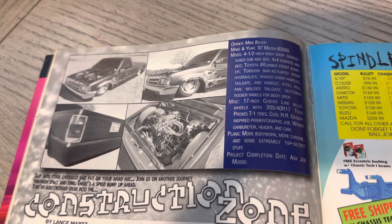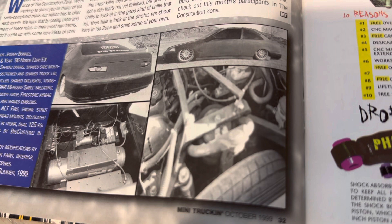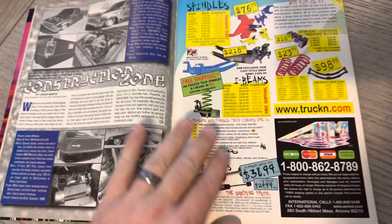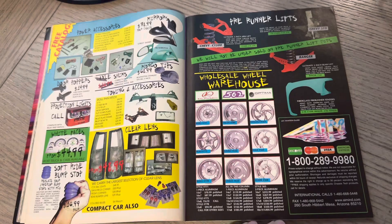Here's Mike Boyer's 87 Mazda B2000 Construction Zone. And this was Jeremy Bonnell's 96 Honda Civic. This was an era when the limits were really being pushed — guys running a crazy bag setup in the front. Things were really starting to get crazy with guys running bags on these, doing different strut setups, and trying to get them as low as possible. More color you're seeing here.